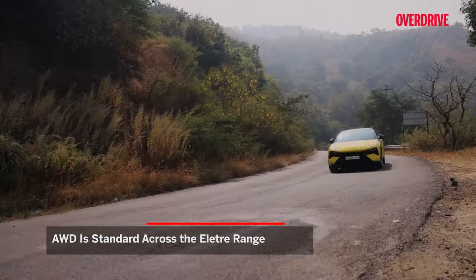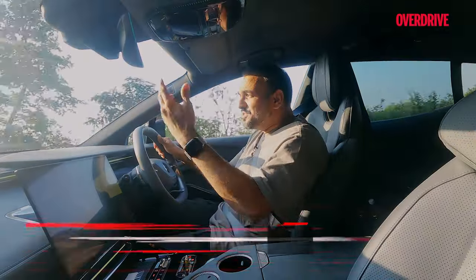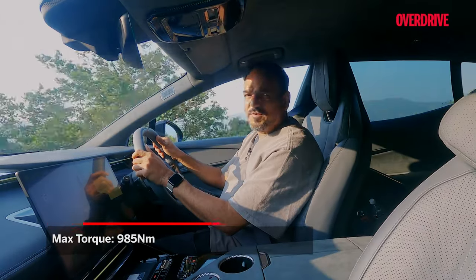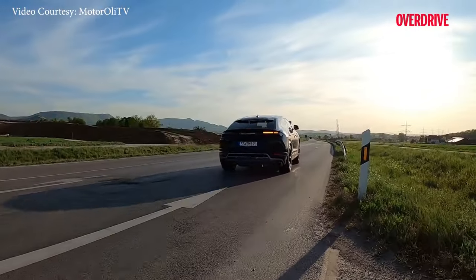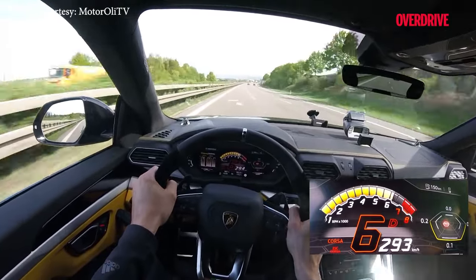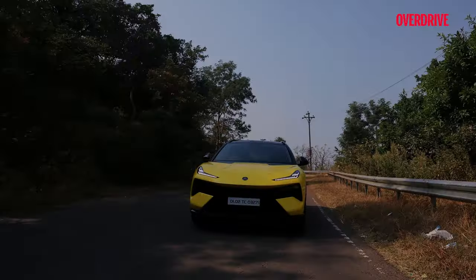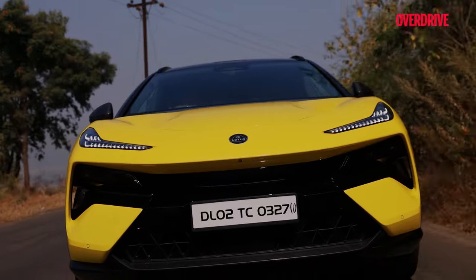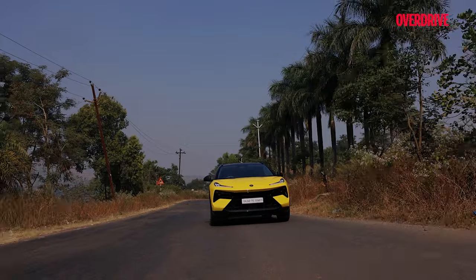Both motors are standard across the range. For the R variant, hold your horses — there are more than 900 horses that this thing puts out. That's more horses than an Arab sheikh's stable. It goes from naught to 100 in 2.9 seconds — blisteringly quick. Just to add perspective, a Lamborghini Urus would need to be upgraded to about 1,000 horsepower to deliver that kind of acceleration. Of course it will sound a lot more dramatic doing that, but getting 1,000 horses out of a fuel-burning engine is no child's play. For the Eletre, the acceleration is rapid whether from standstill or rolling — blink an eye and you've gone from 80 to 120. The all-wheel drive ensures superb traction as well.